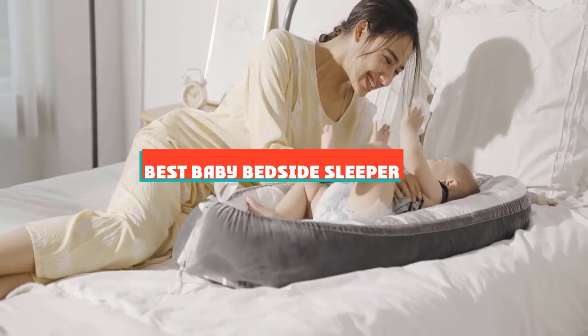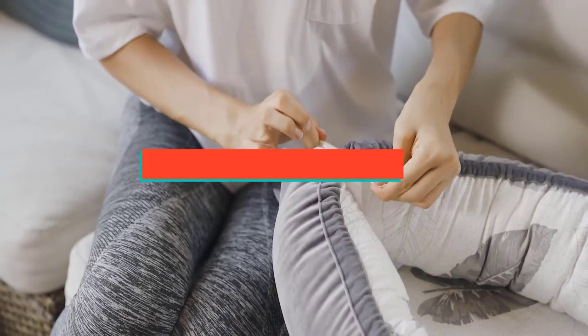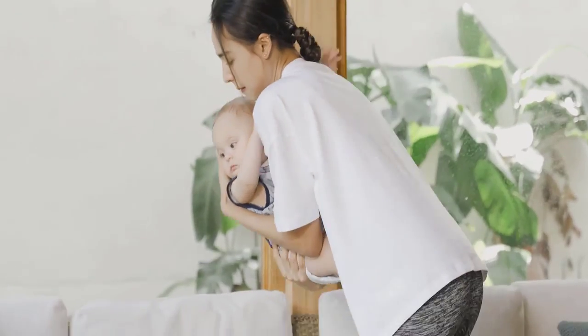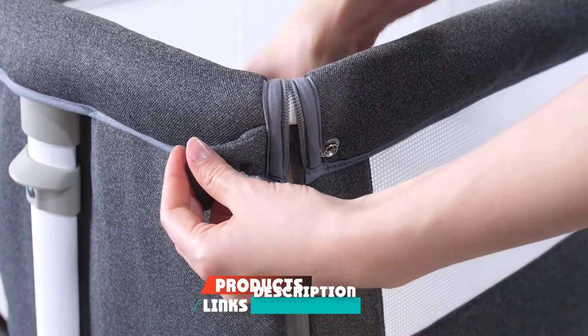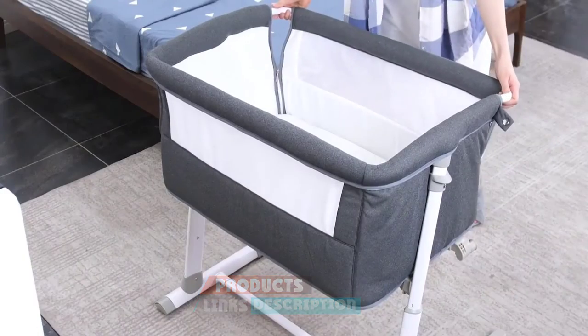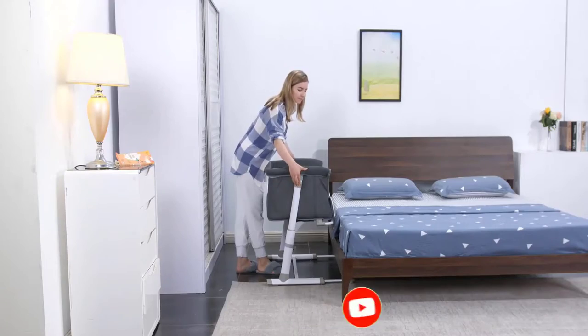If you're looking for the best baby bedside sleeper, here's a list you must see. We made this list based on our personal preference and sorted it based on their features, prices, quality, durability, and reputation of the manufacturers and customer feedback. We've included options for every type of customer. So let's get started.